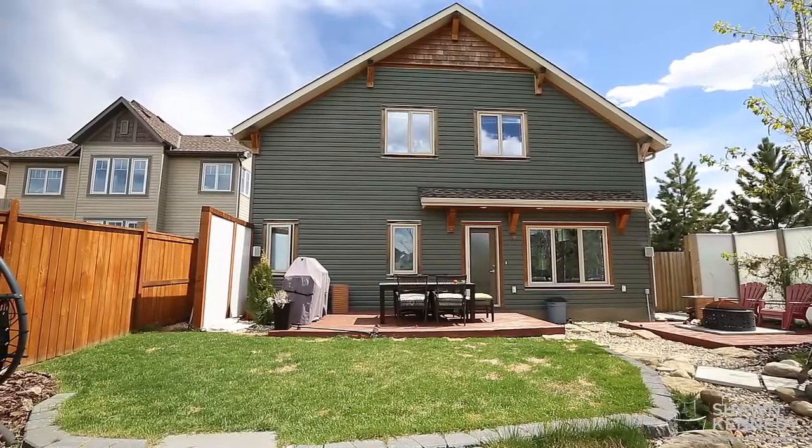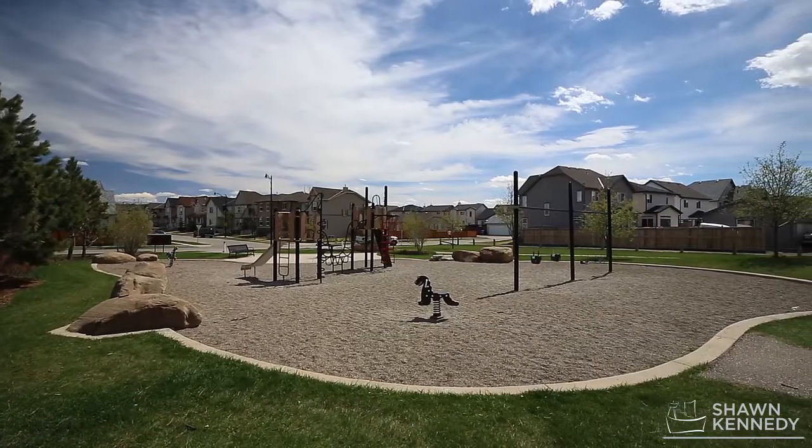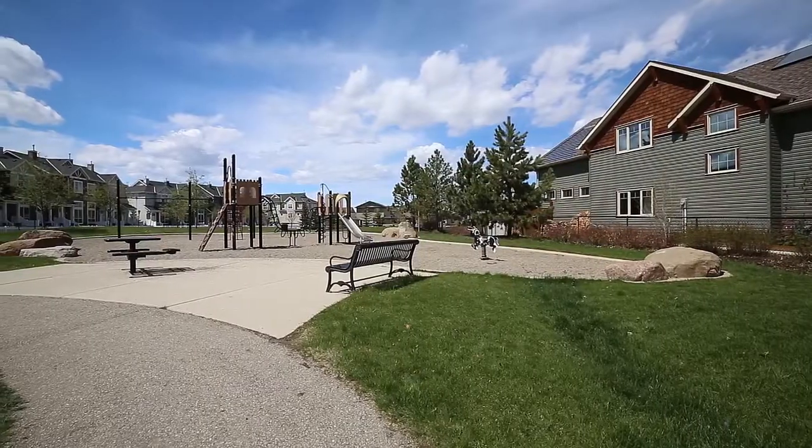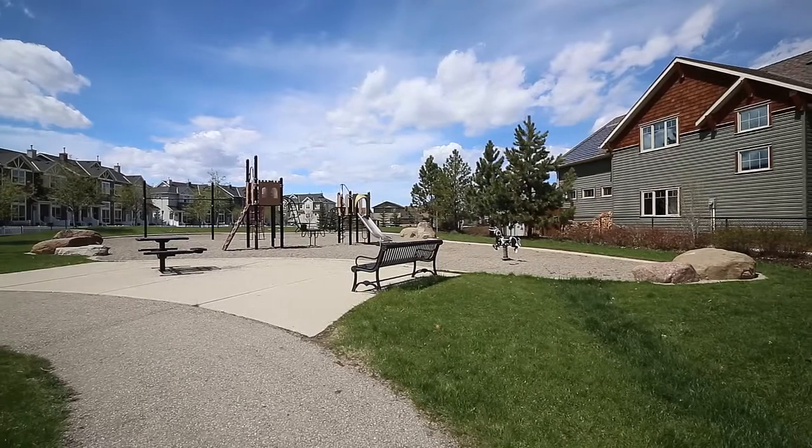Outside is a low maintenance yard situated next to a large green space. The home is close to parks, shopping and all other local amenities. Contact Sean Kennedy today to set up your private showing.